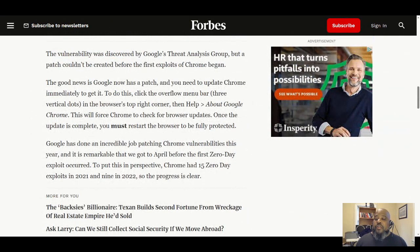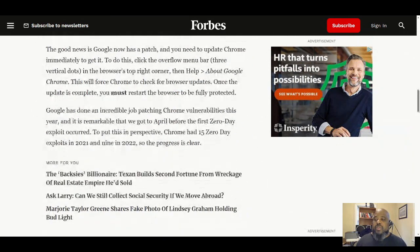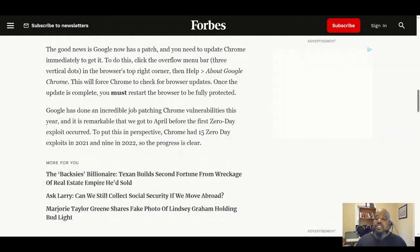The vulnerability was discovered by Google's Threat Analysis Group, but a patch couldn't be created before the first exploit of Chrome began. That's impressive — Google's internal team caught it. They have one of the best security teams on the planet. The good news is Google now has a patch, and you need to update your Chrome immediately to get it.